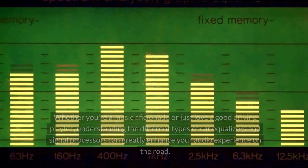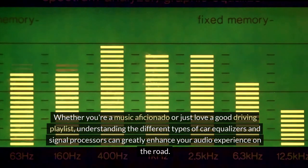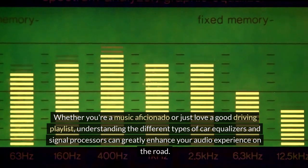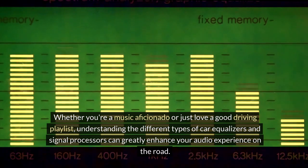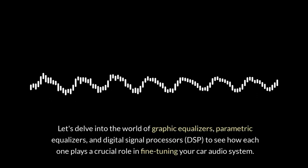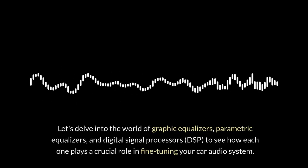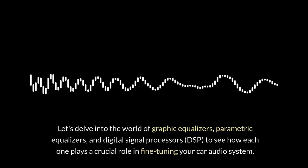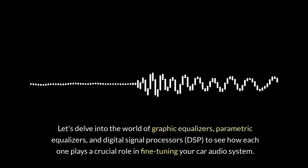Types of car equalizers and signal processors: whether you're a music aficionado or just love a good driving playlist, understanding the different types of car equalizers and signal processors can greatly enhance your audio experience on the road. Let's delve into the world of graphic equalizers, parametric equalizers, and digital signal processors (DSP), to see how each one plays a crucial role in fine-tuning your car audio system.